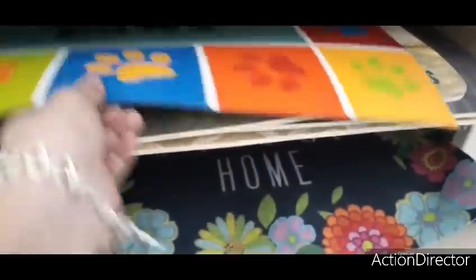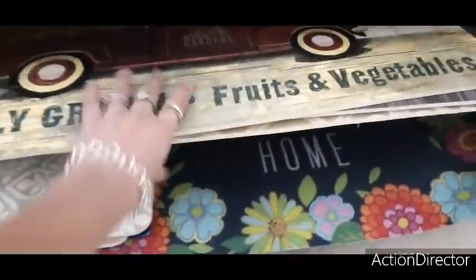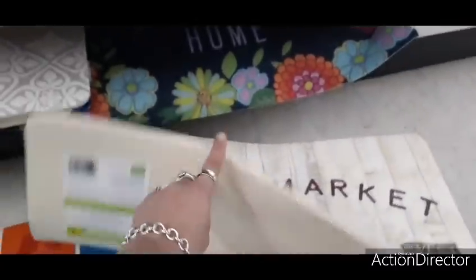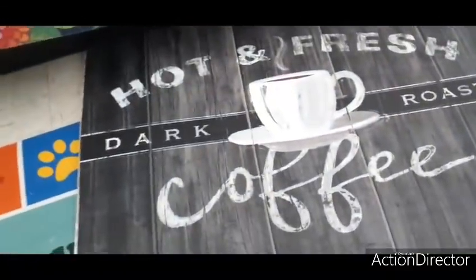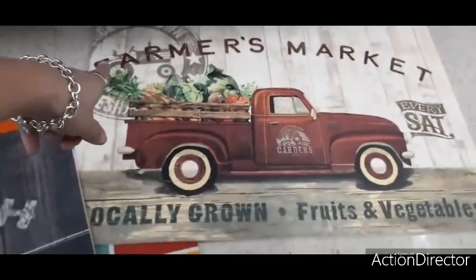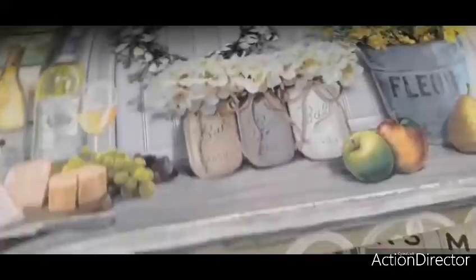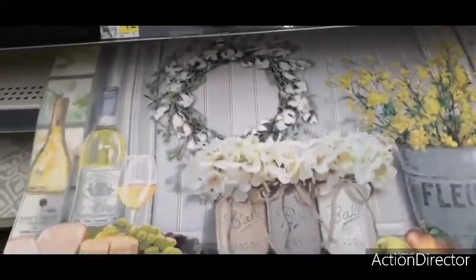Here are some outdoor mats — 'Wipe Your Paws' in multicolor for five dollars. Oh my gosh, there's a 'Farmers Market, Locally Grown Fruit and Vegetables' one for eight dollars — that is adorable! Also 'Hot and Fresh Dark Roast Coffee' and 'Bless This Kitchen' mats — I am dying for these, they're so cute!